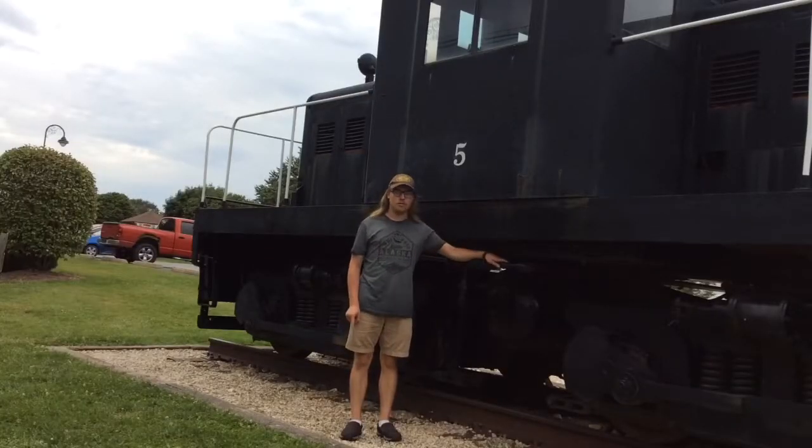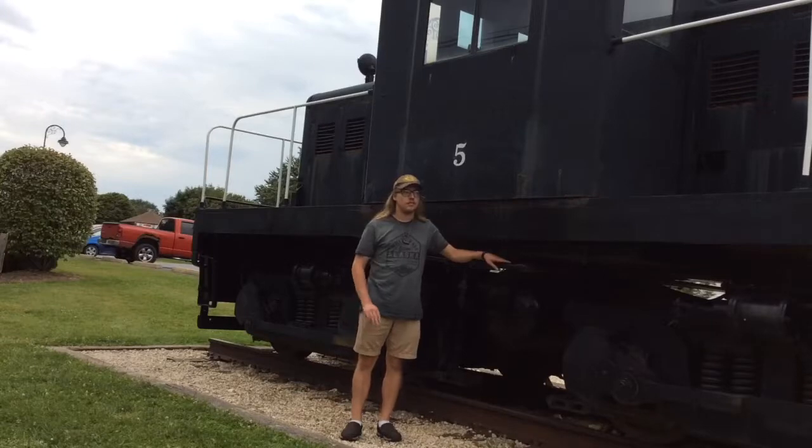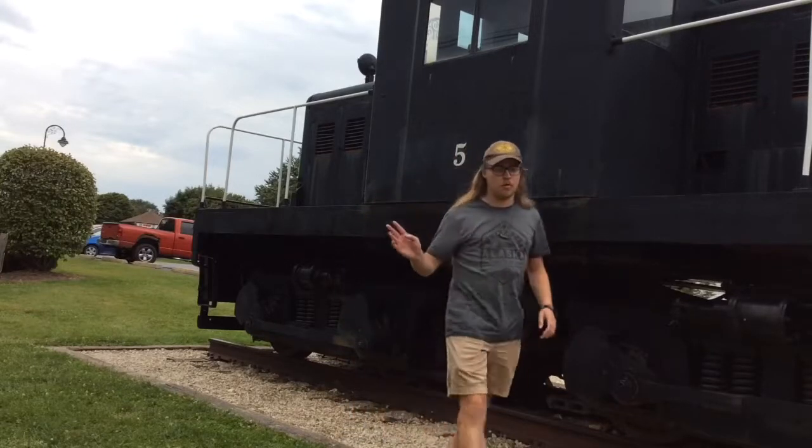I hope you all enjoyed learning about trains with me today on Matthew Lapp Train Guy Segment Show. I hope to see you all again in the next segment. This is Matthew Lapp, host of Matthew Lapp Train Guy Segment Show. Sign out. Until next time — all aboard!